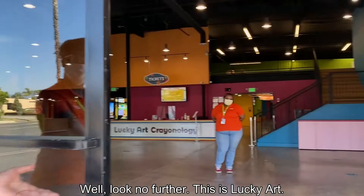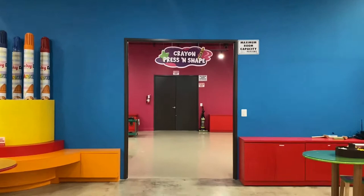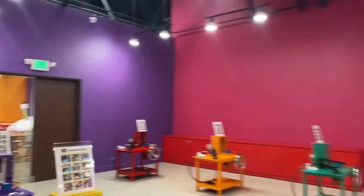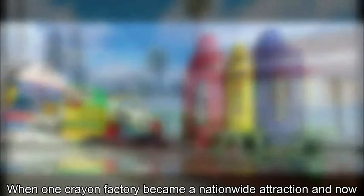Hi, welcome in. This is Lucky Yard Chronology. It all started in Taiwan, when one crayon factory became a nationwide attraction. And now you can have the Lucky Yard experience firsthand. Welcome to Lucky Yard Chronology.